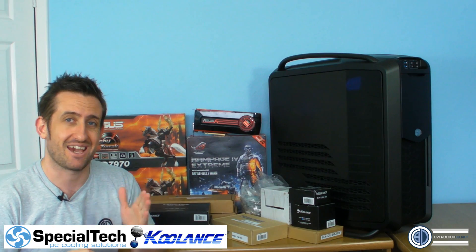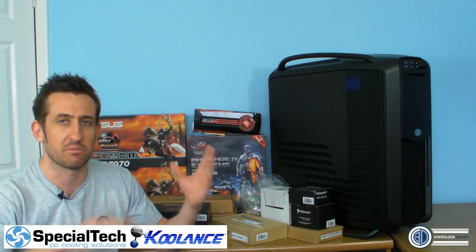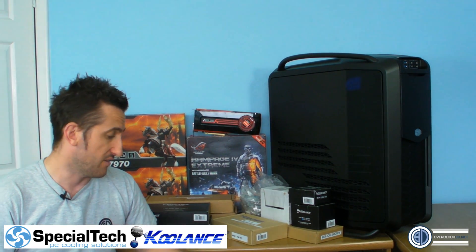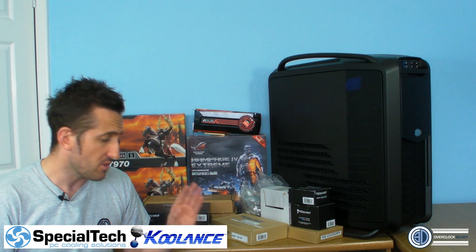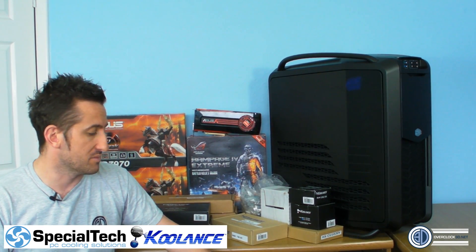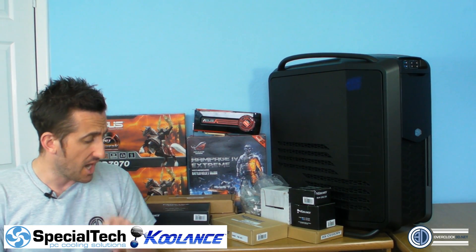Look out for videos because they're not going to come one after another. We're going to be doing this over the next three to four weeks throughout April, and this also coincides with a competition that Special Tech are running with Cooler Master. You've got the option of winning a Storm Trooper, a Cooler Master Storm Sentinel Zero G, and a Cooler Master Storm Zornet.